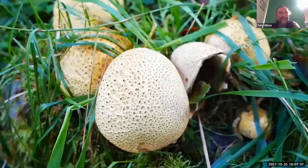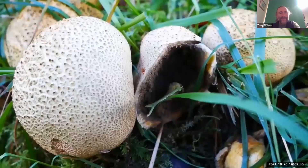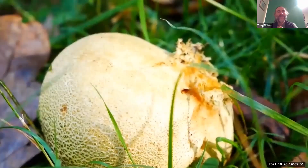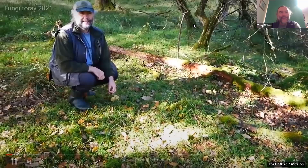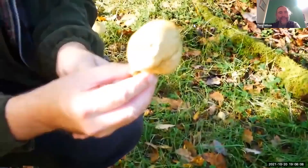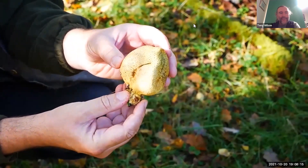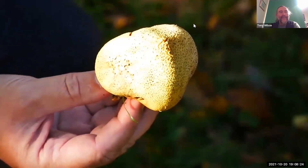Earth balls, as the name suggests, are ball shaped, roughly speaking, and they've usually got that sort of scaly top that you can see there. They're closely related to puff balls, which you've probably heard of. The major difference, which you'll see shortly, is that the inside of them isn't white when the flesh is young. Earth balls have got a sort of black coloured inner layer with a sort of marbled white effect.